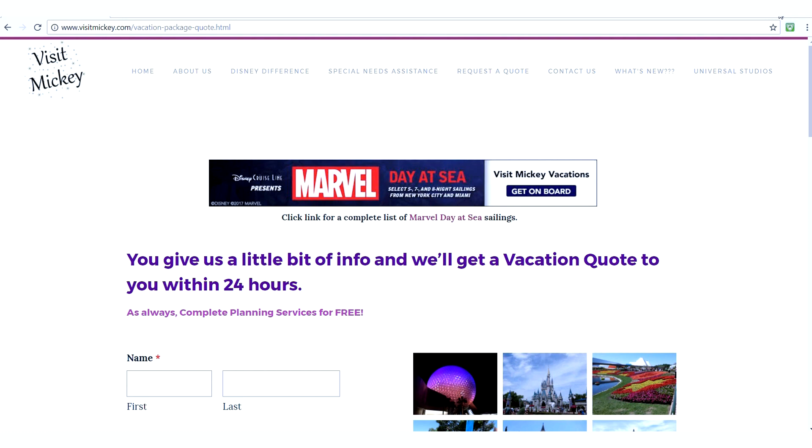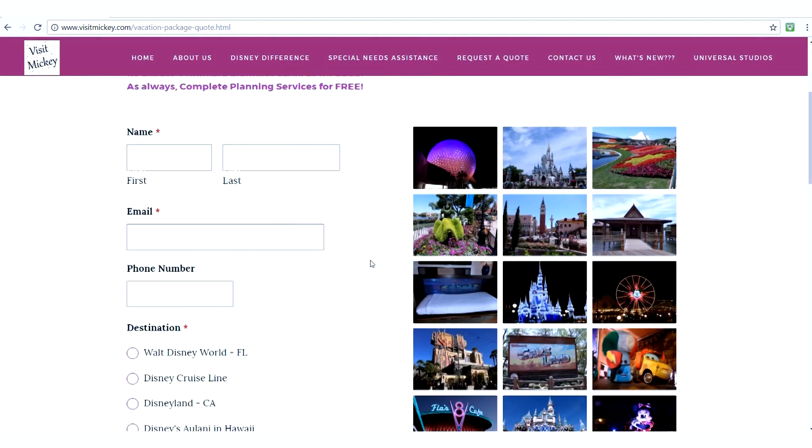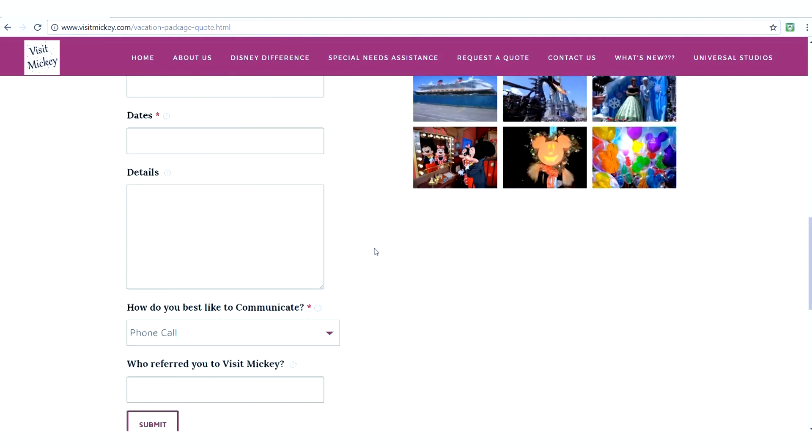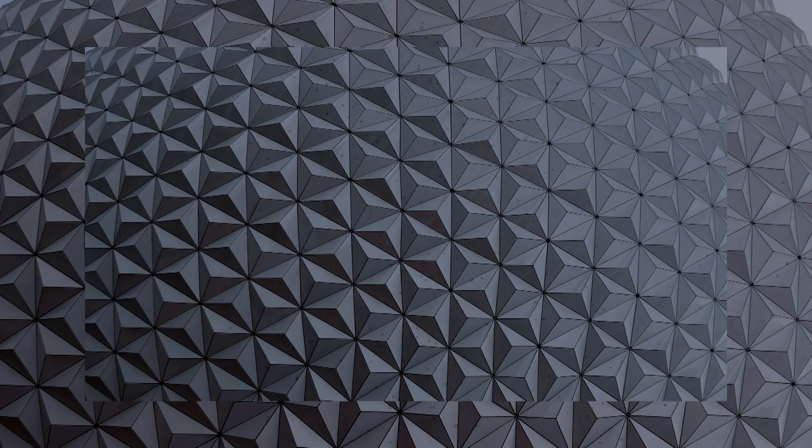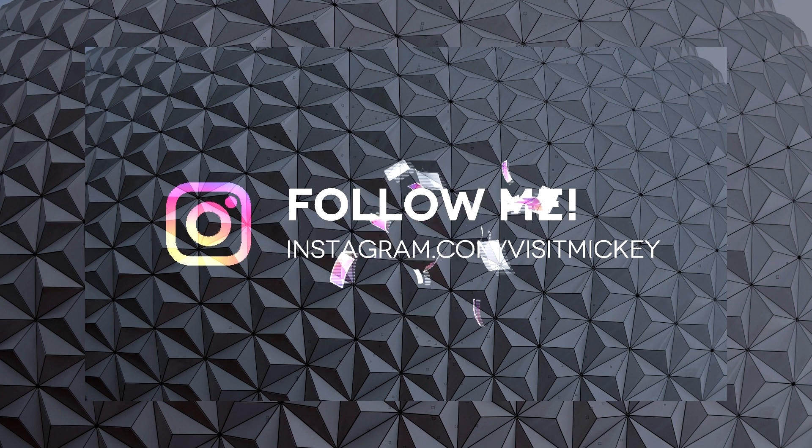For more tips like this please hit subscribe, and if there's something that you want to know more about please leave that in the comment section below. If you are interested in having me book and plan your family vacation for free, click on the link in the description. Fill out the information in the form and scroll down to the bottom where it says who referred you to Visit Mickey — just put in Jenna from YouTube. Thank you and have a magical day!